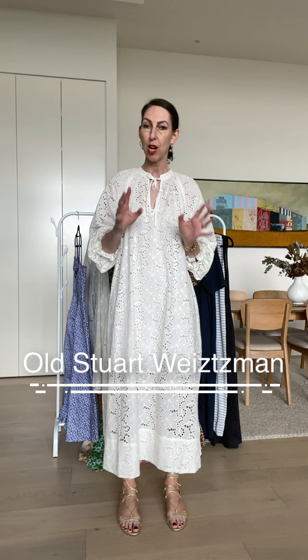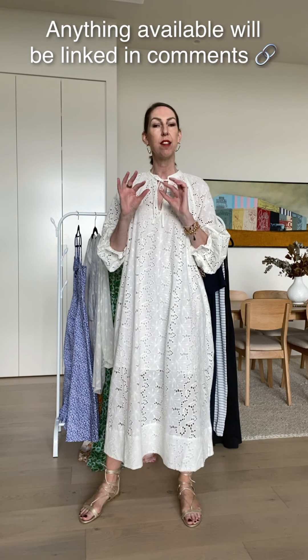Speaking of shoes, I'm just going to keep these gold sandals on the entire time because you will actually see how well a metallic sandal goes with everything in your wardrobe. So what I'm doing today, I'm going to talk you through some dresses from my own wardrobe. Now if anything is still available I will let you know, but I will also let you know if it's an oldie but goodie — which there are plenty of here.